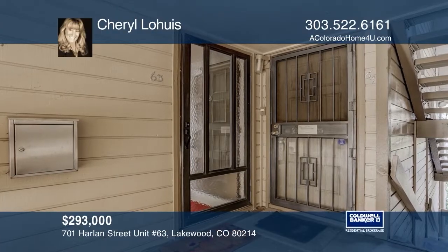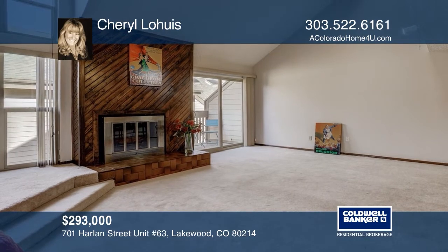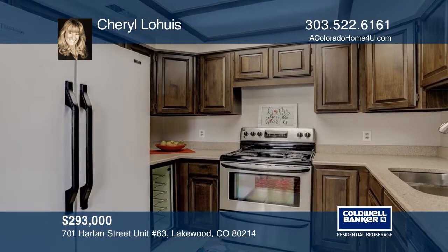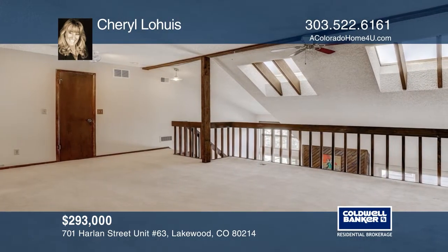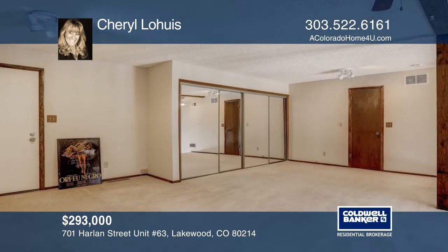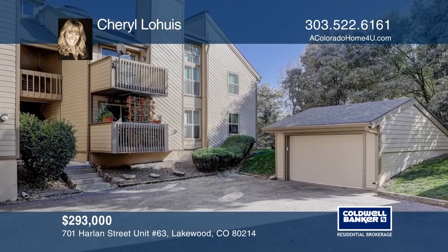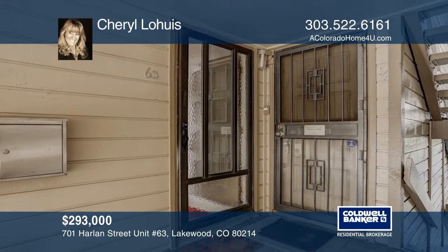This unique two-story Lakewood condo boasts a vaulted ceiling, beautiful kitchen cabinets and countertops, and a large living room hosting a gas fireplace. A massive loft provides its own exterior door. The spacious, well-laid-out floor plan offers a huge living area, a sitting deck, a large master bedroom, and a second bedroom. This home is complete with two garages. Buy your dream home today by calling Cheryl Lohais.